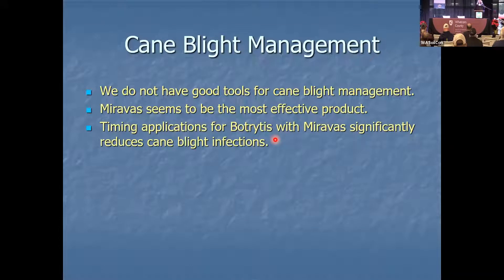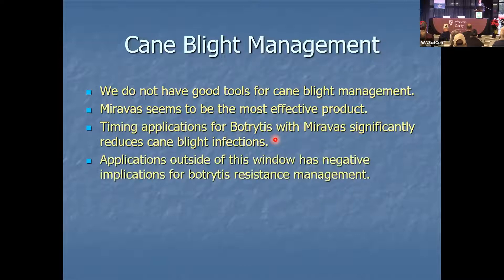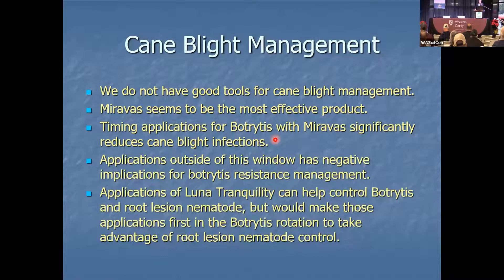If you're using any of those products, particularly Miravos, for cane blight, that needs to count towards your applications for botrytis when you're thinking about resistance management. Applications outside this window have negative implications for botrytis resistance management. And note that Lunar Tranquility on the slide is a mistake — it should say Vellum Prime.